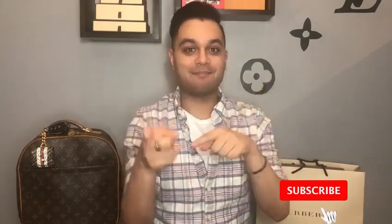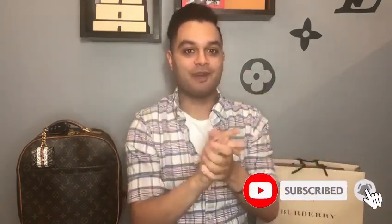Before I get started, definitely hit that like button and subscribe button. It really does help my channel grow and we're so close to 200 subscribers. If you're liking this content and you're liking seeing my face every Friday as a Friday treat, definitely head over to the subscribe menu and join my little family.